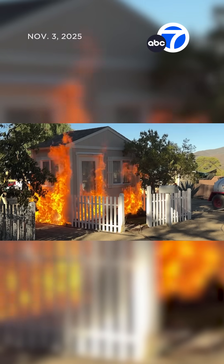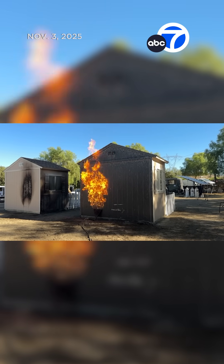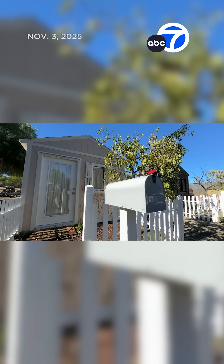The house without Wildfire Guardian is fully engulfed, with visible damage seen after the fire is put out. The house with Wildfire Guardian keeps the fire to one section, with no damage inside and very minimal signs of damage outside.